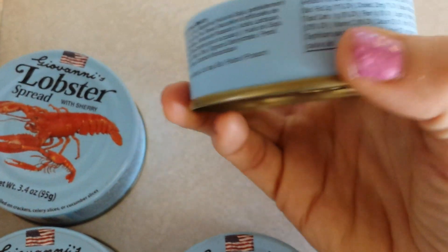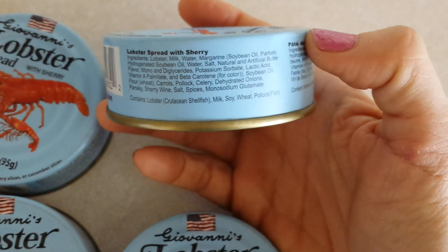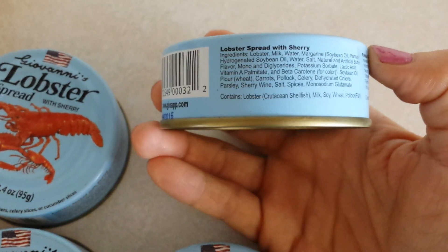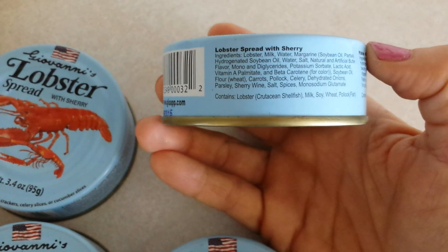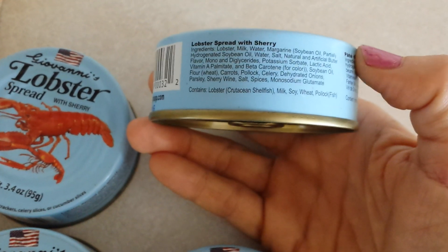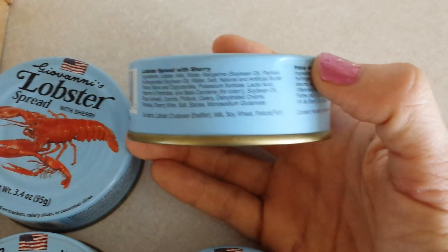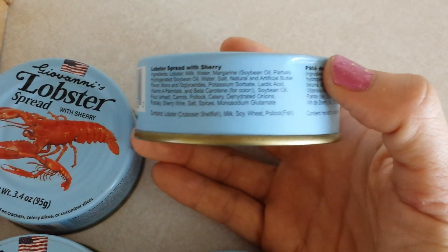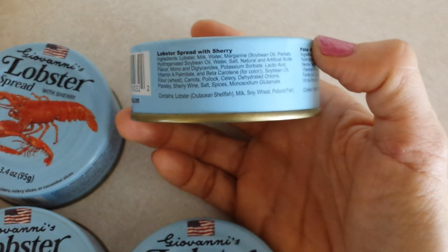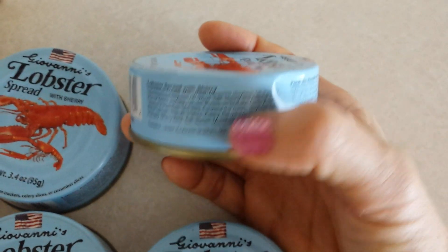Checking out the ingredients — how scary is this stuff? It apparently contains lobster as the main ingredient. I like this: it's listed as a 'crustacean shellfish' — yes, that's a new species apparently. It also contains milk, soy, wheat, and pollock, along with your other typical stuff. Not bad really.